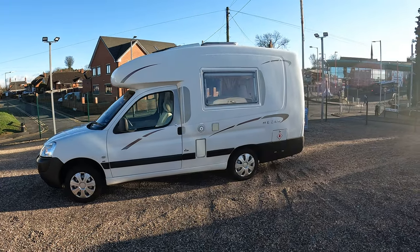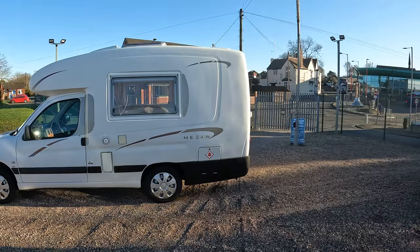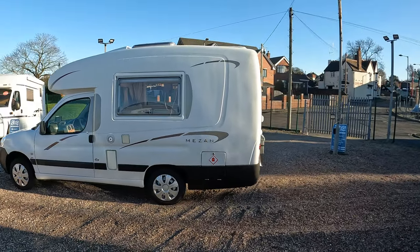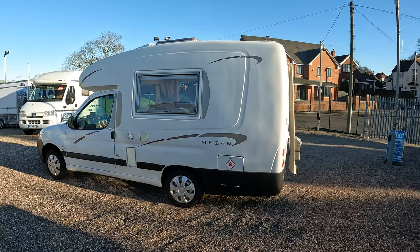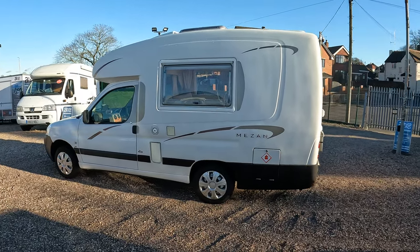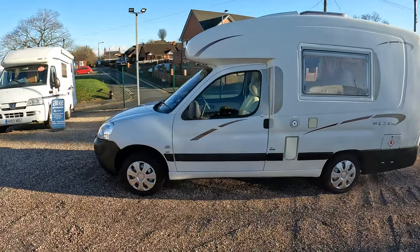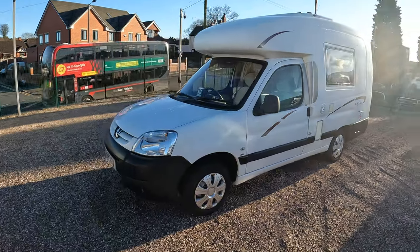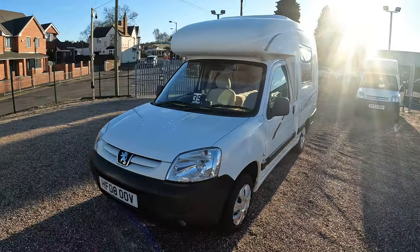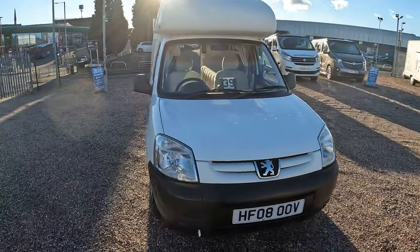Autosleeper Mazan, 2008 model, covering 53,728 miles, 1.6 litre diesel engine, running at just around the four to four-and-a-half metre mark in length. A popular little motorhome — or camper — these are, fitted with a Peugeot engine.